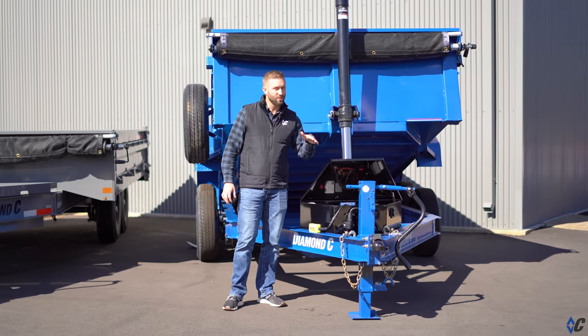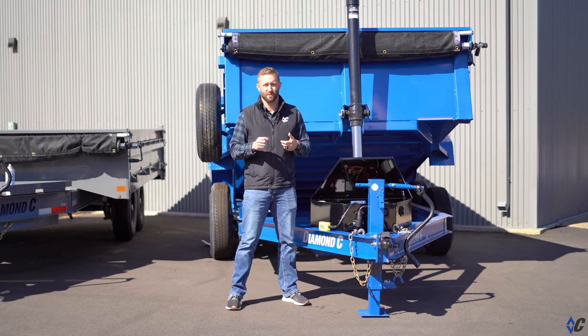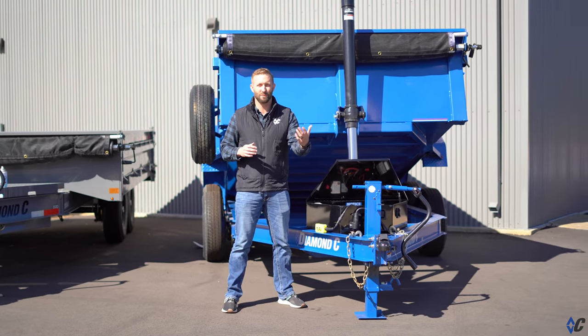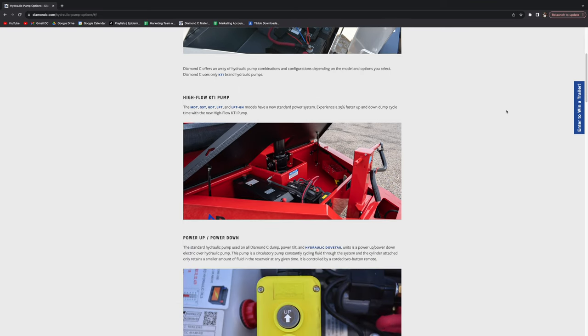So what does that mean for you, the customer? 25% faster dump time. So it's a savings of time for you, which is making you more money. Check out this and more at DiamondSea.com.